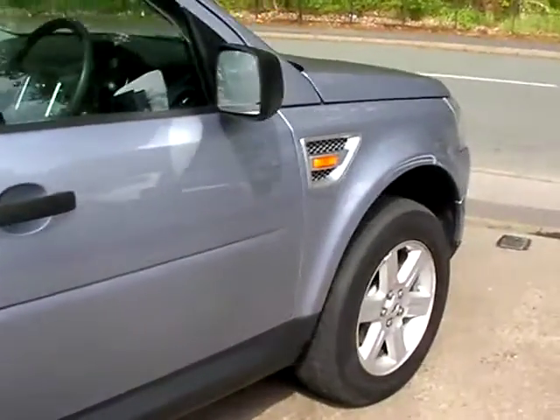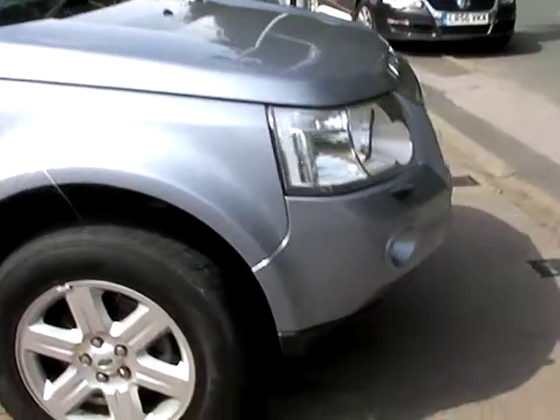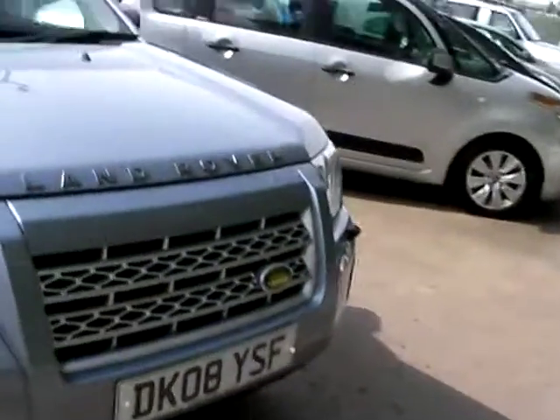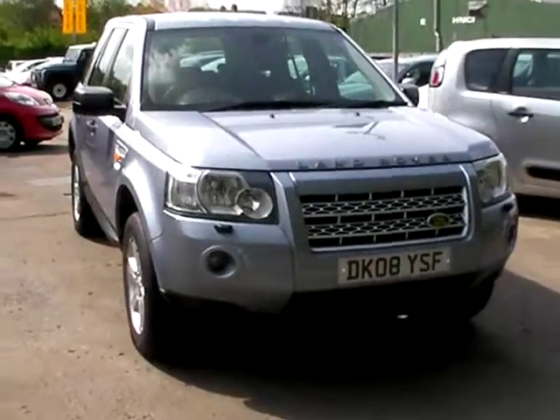We'll MOT and service the car for you when sold. Finance is available via our online calculator. Part exchange is welcome. The car has been HPI and mileage checked, and we also include a free 12-month AA membership. Available at Cantilever Car Centre, Station Road, Latchford, Warrington, Cheshire.